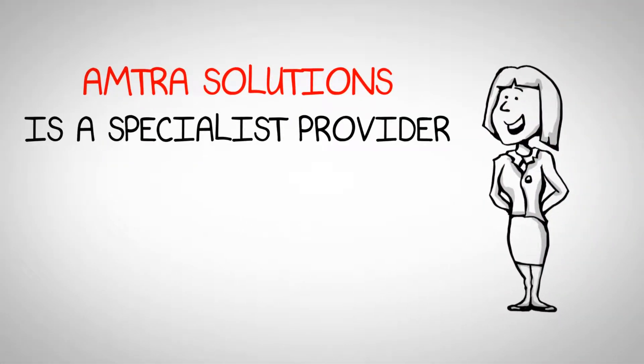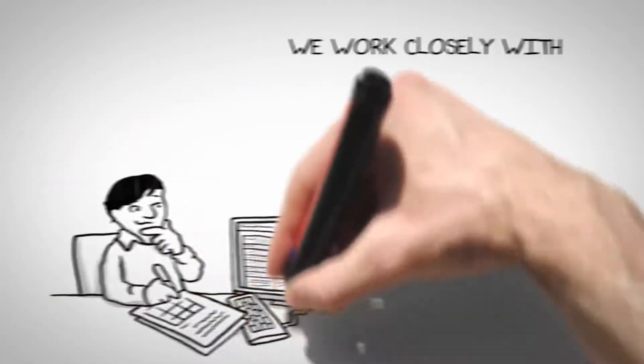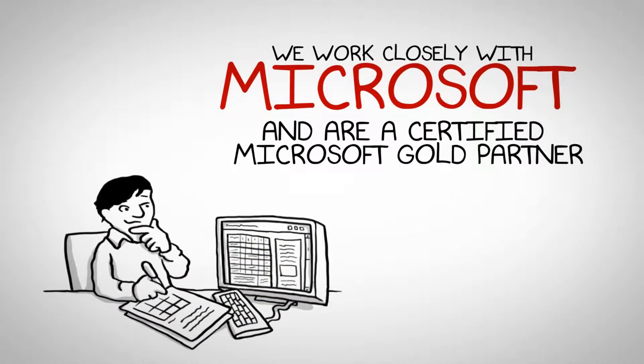Amtra Solutions is a specialist provider of software asset management and application packaging solutions. We work closely with Microsoft and are a certified Microsoft Gold Partner.